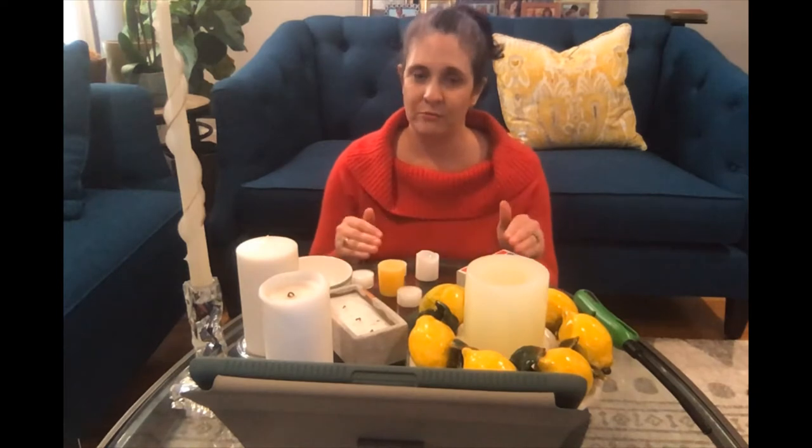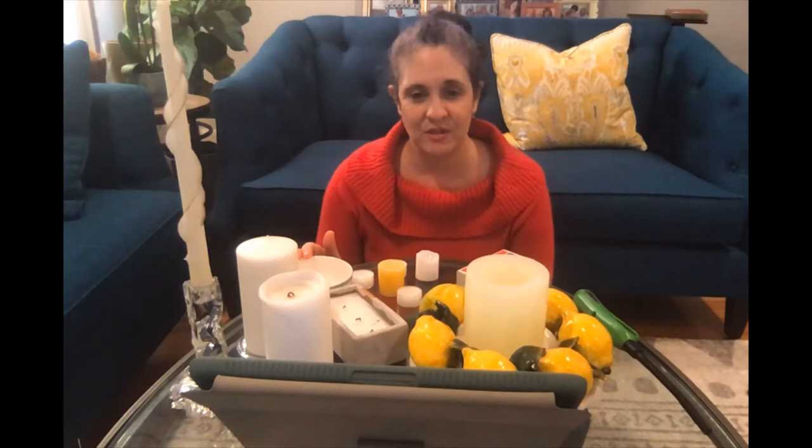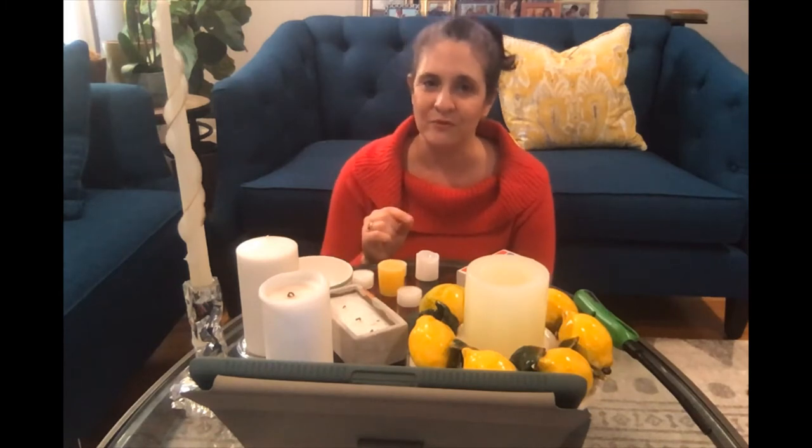Set up your candles away from drafts or heating vents. Don't move a lit candle while the hot wax is still liquid. Have a shallow dish of water handy to douse any lit matches. And never leave a burning candle unattended — wait until the wick is no longer glowing before you leave the room.